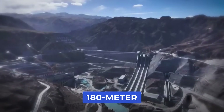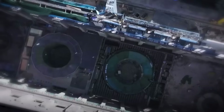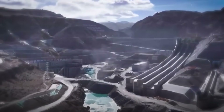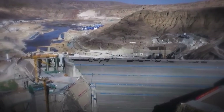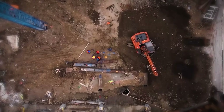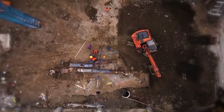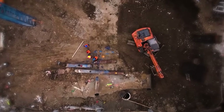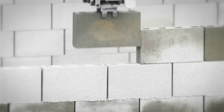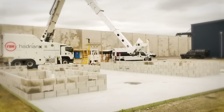A 180-meter-tall dam is rising on the Tibetan Plateau, and no human is building it. China is creating the world's largest 3D-printed structure using artificial intelligence and an army of unmanned machines. Bulldozers, trucks, pavers, and rollers work together without rest, following a digital blueprint sliced into layers. Controlled by a central AI system, this robotic fleet is constructing the Yangqiu hydropower plant entirely without workers on site.